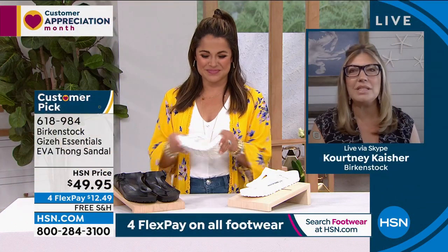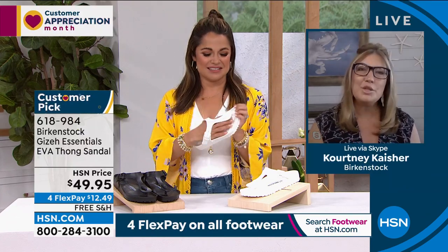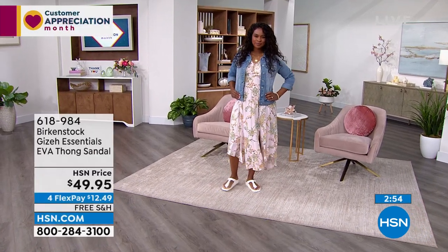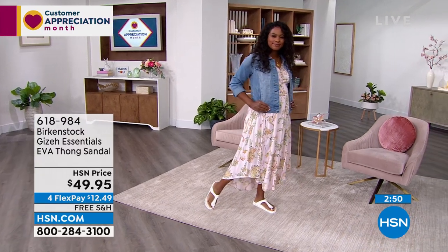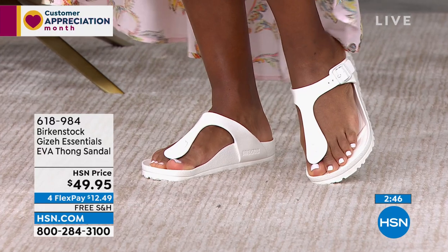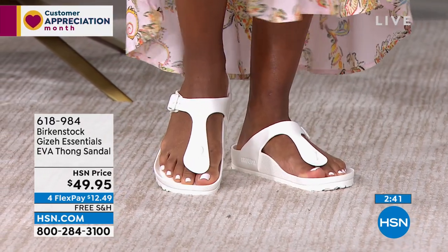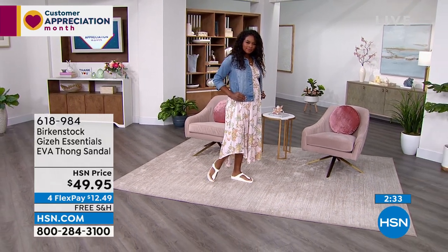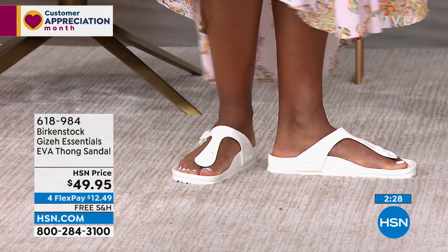I love that we were able to come out with EVA footwear. This is that pair of shoes you have to have in addition to your regular classic cork Birkenstock. It's so lightweight — great to throw in your bag and it weighs nothing. If you're in high heels and your feet are really killing you, this is the perfect shoe because it weighs nothing. You're getting all the benefits of the Birkenstock footbed — the heel cup, contoured footbed, roomy toe box, and toe bar — but you can get this wet. That's the best part about EVA.